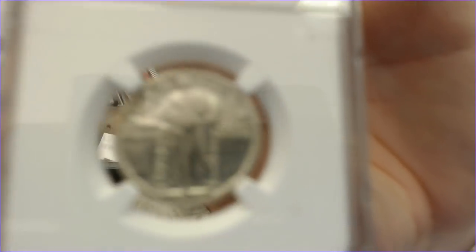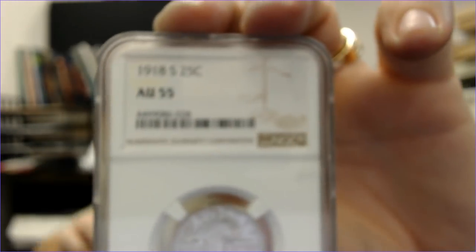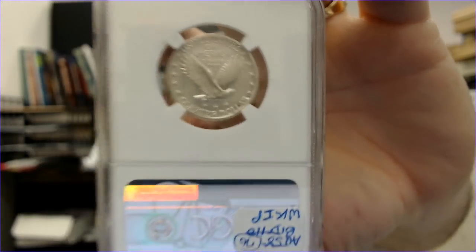I bought a 1918-S AU-55 Standing Liberty quarter — a really nice one. Looking at it, it almost looks AU-58, it's that nice.